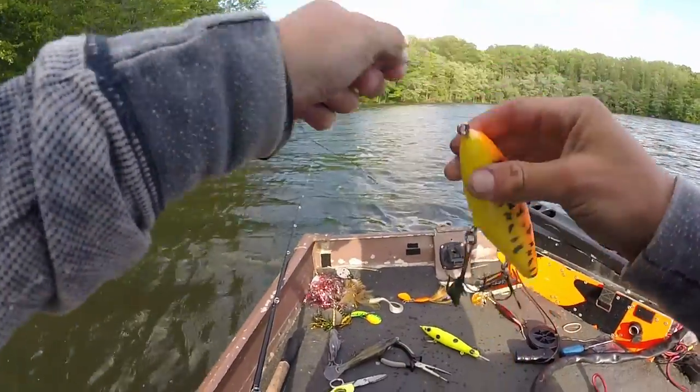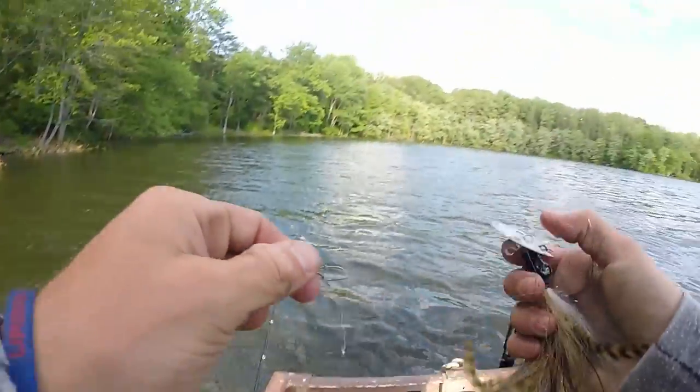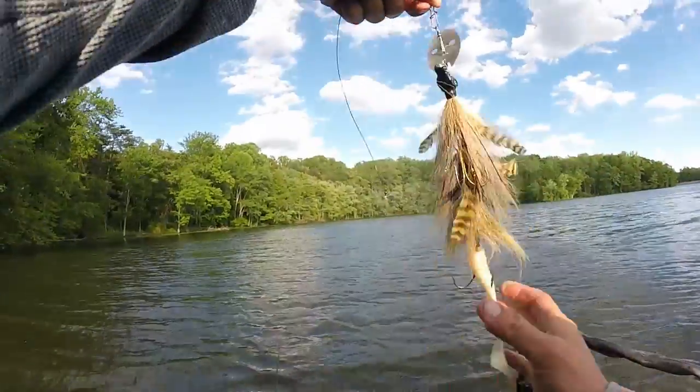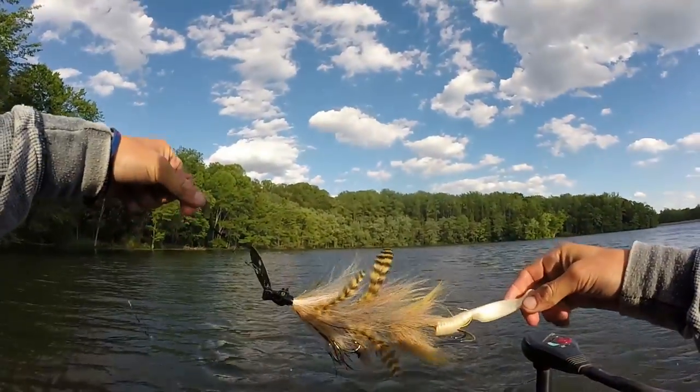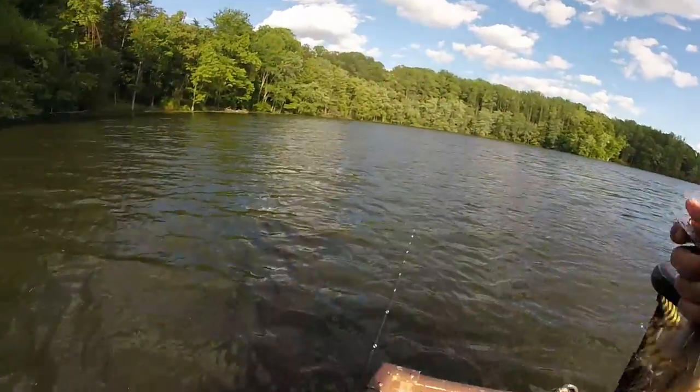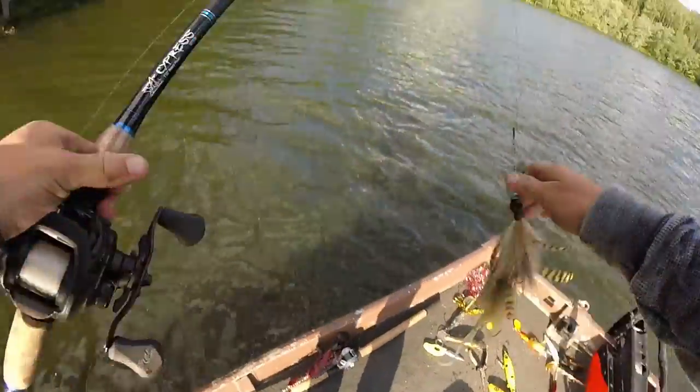I think it's time for my buddy — the Angry Dragon by TNA Tackle. I'm gonna give this a go for a little bit. I really want to catch a fish on this thing.